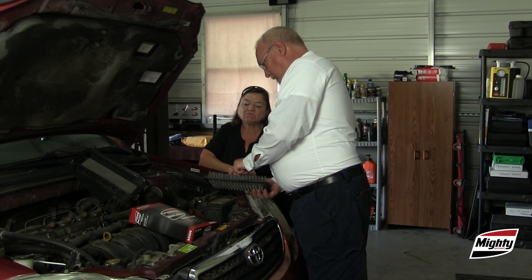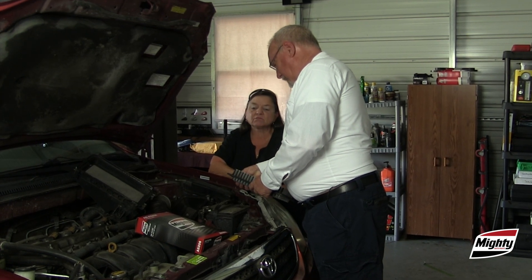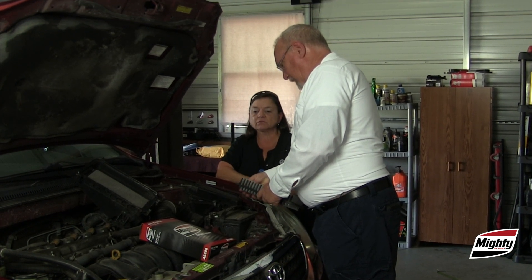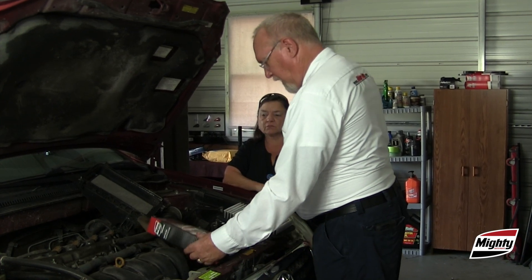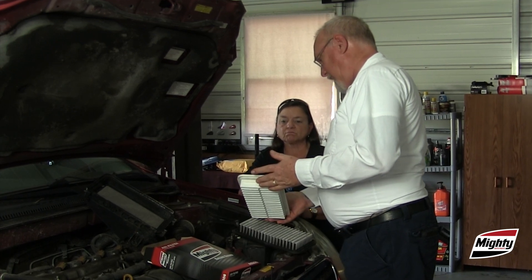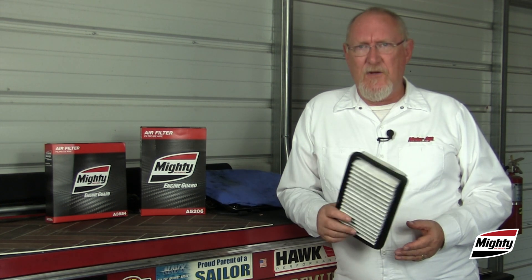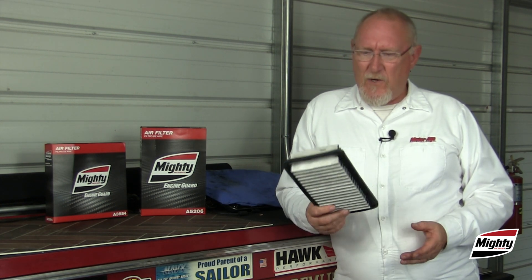With the inspection complete, share what you found with your customer. Show them what a clean filter looks like and compare it to theirs. Take the time to explain the important role the filter plays in protecting their engine. If there's any doubt about the condition of the filter, go ahead and recommend replacement. In the long run, you're going to save your customer a lot more money than what that one filter cost them. And that's today's Mighty Minute — I'll see you next time.